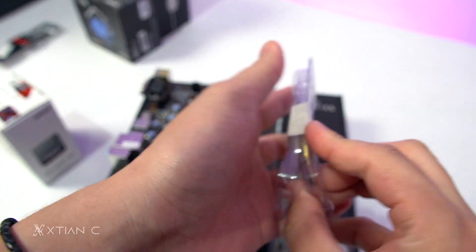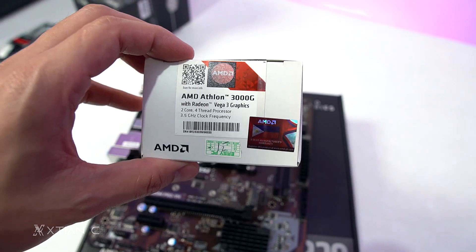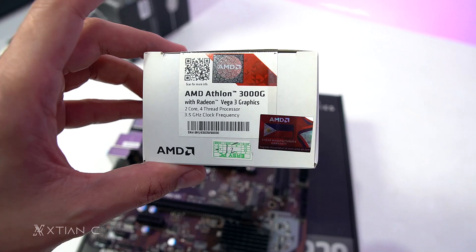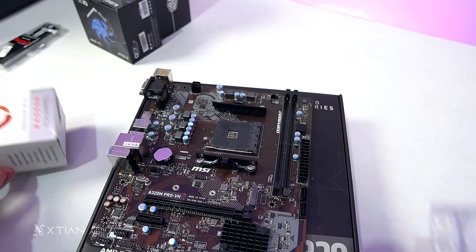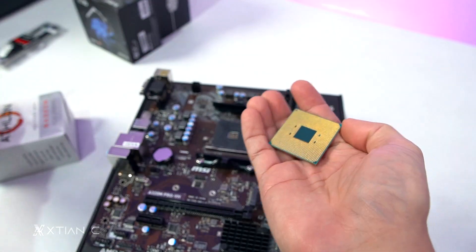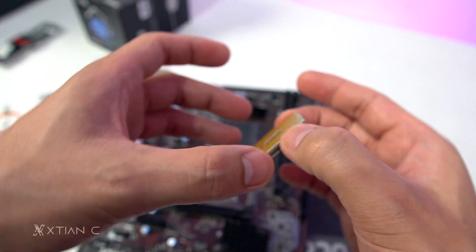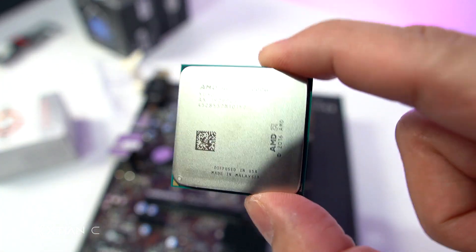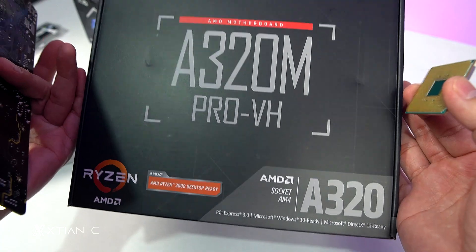The processor we chose is the AMD Athlon 3000G. I used this in my 10,000 budget build before. Prices have gone up — I bought it last year for around 2,700, but now it can reach up to 5,000. What we bought is the tray-type Athlon 3000G. It will be paired with an MSI A320 chipset motherboard.